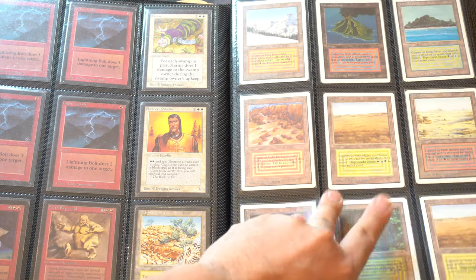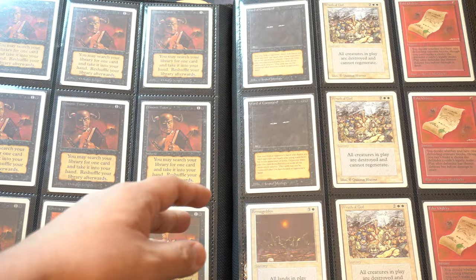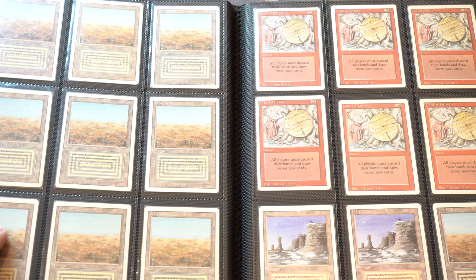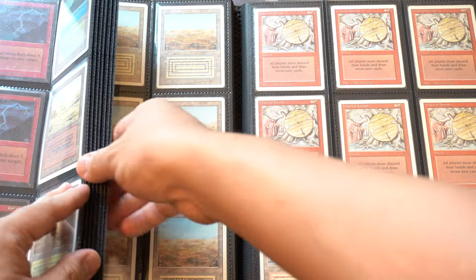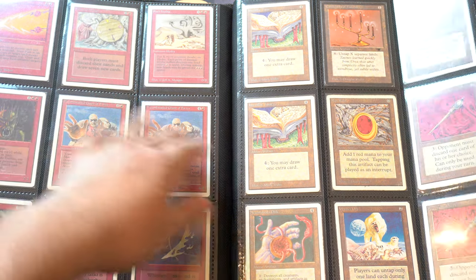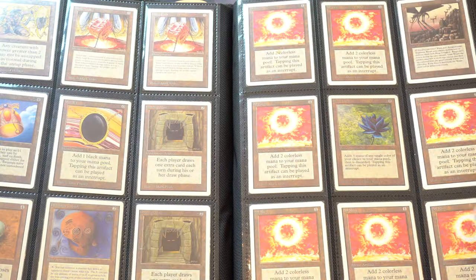I think I have more. My underground sea — I traded it away to a friend recently. But yeah, dual lands. I consider the Wheel of Fortune — the wheel, if you will. This little wheel here is what I would consider the 11th dual land.